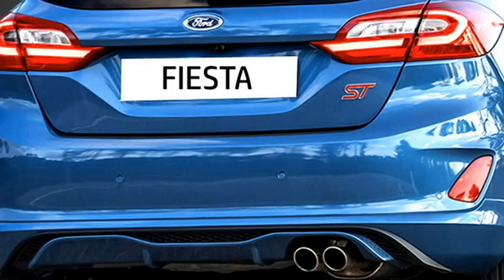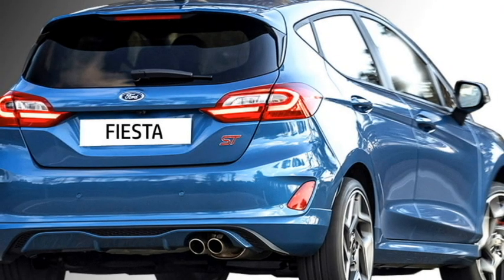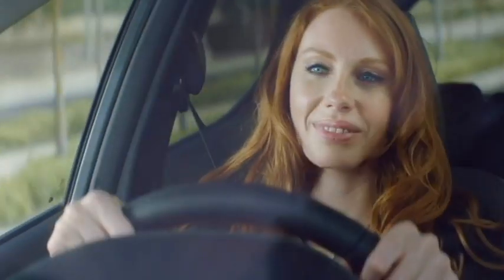The rear profile also gets LED taillights, rear washer and defogger, a tailgate-integrated spoiler, rear fog lamps, and an updated rear bumper with twin chrome-inserted exhausts.